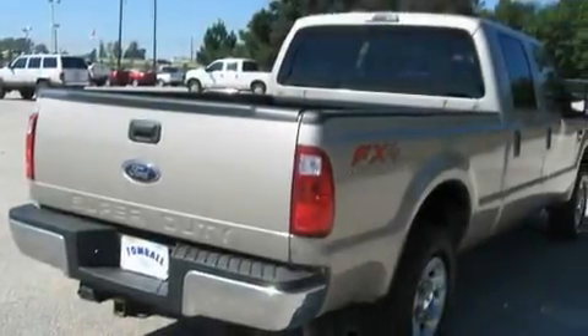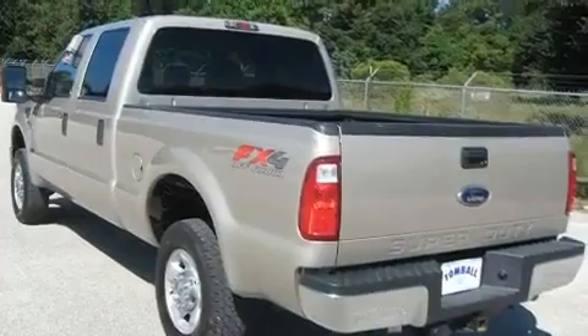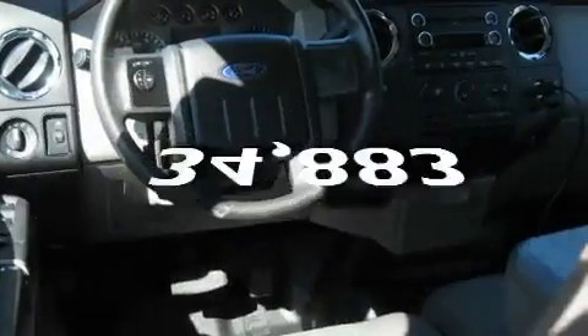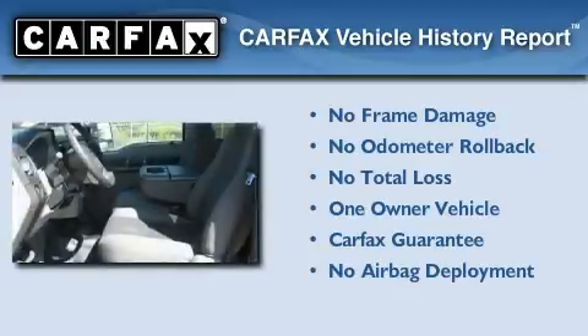Its top features include solar-tinted glass, cruise control, tinted glass, a low-tire pressure indicator, a passenger-side airbag, and this vehicle has fewer than 35,000 miles on the odometer. This Ford has had only one owner, and it qualifies for the Carfax Buy-Back Guarantee.